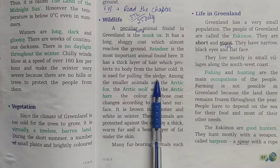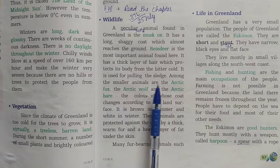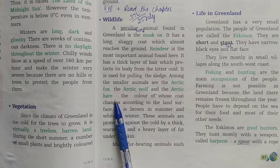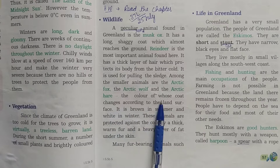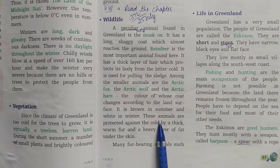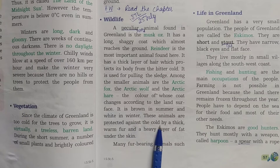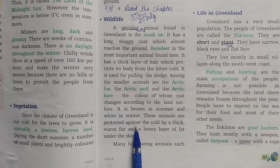Among the smaller animals are the arctic fox, the arctic wolf, and the arctic hare, the color of whose coat changes according to the land surface — it is brown in summer and white in winter. These animals are protected against the cold by a thick warm fur, which includes a heavy layer of fat under the skin.